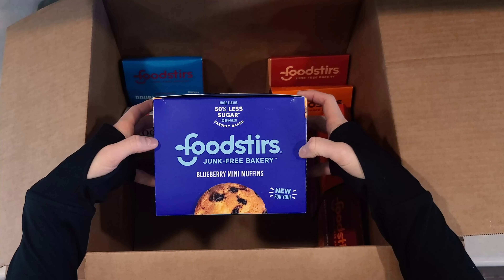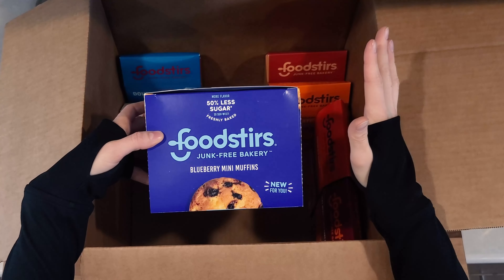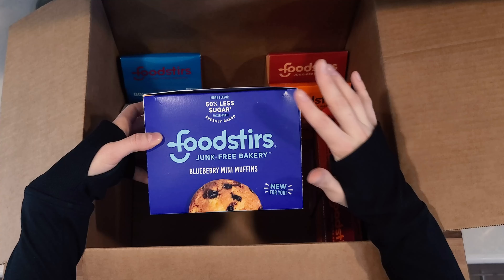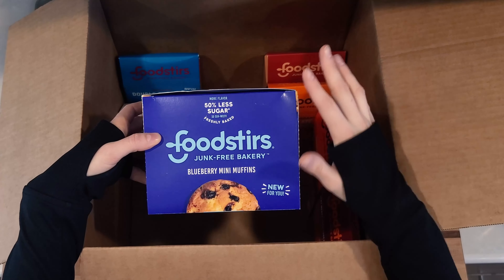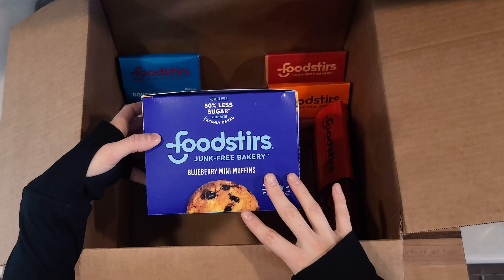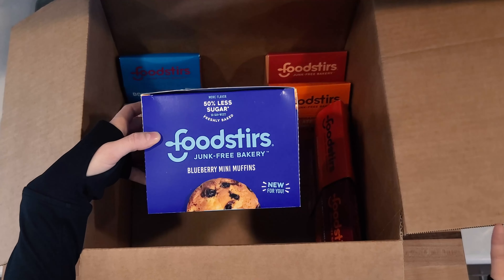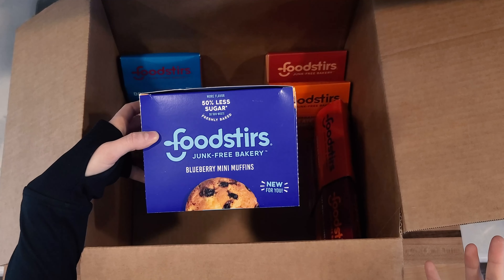Here we have their blueberry mini muffins — this is six four-packs of muffins, so 24 total. These are actually a really great example of how much less sugar these products have than the conventional options. These muffins only have eight grams of sugar per serving, whereas normally the other guys have about 16 grams per serving.